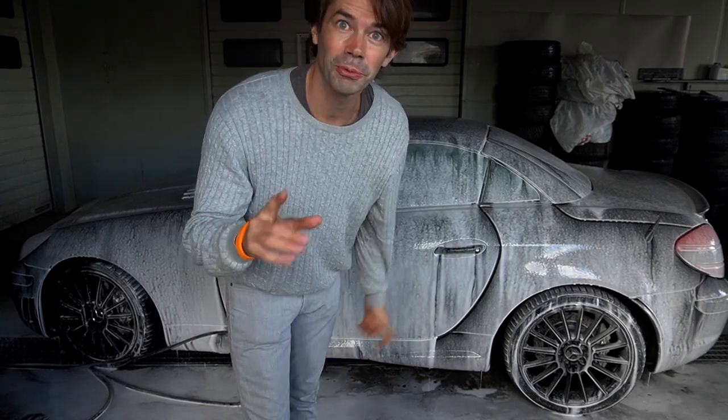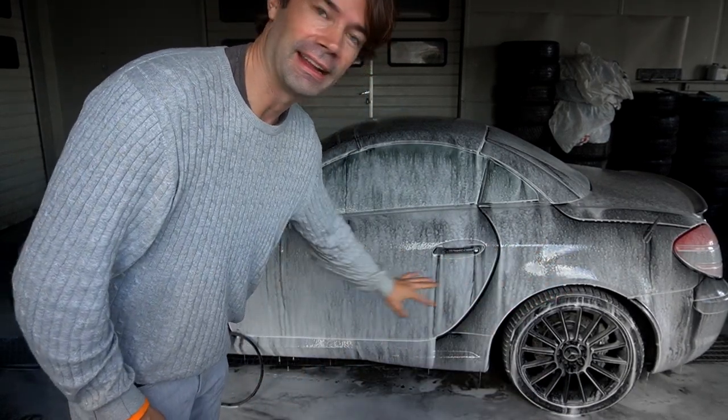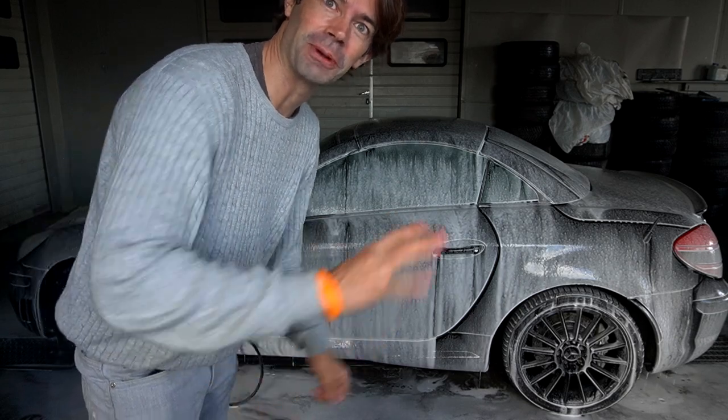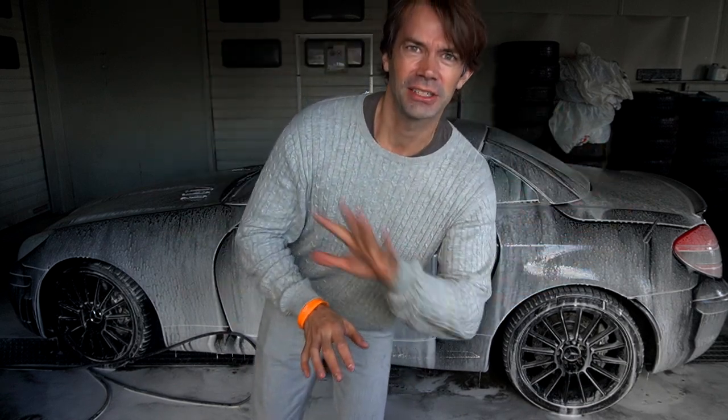The reason I lay foam twice is: first I lay the foam, then I get all the sand and everything off, then I lay the foam again and wash it with — I don't know what that's called in English — wax on, wax off.